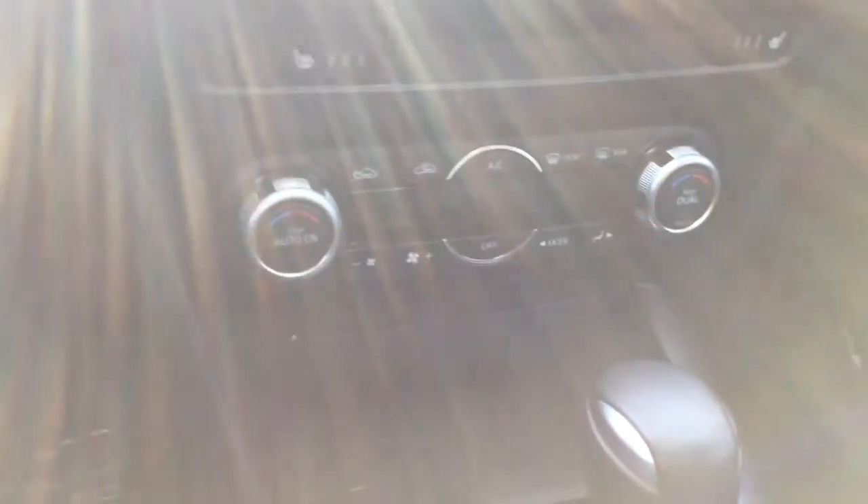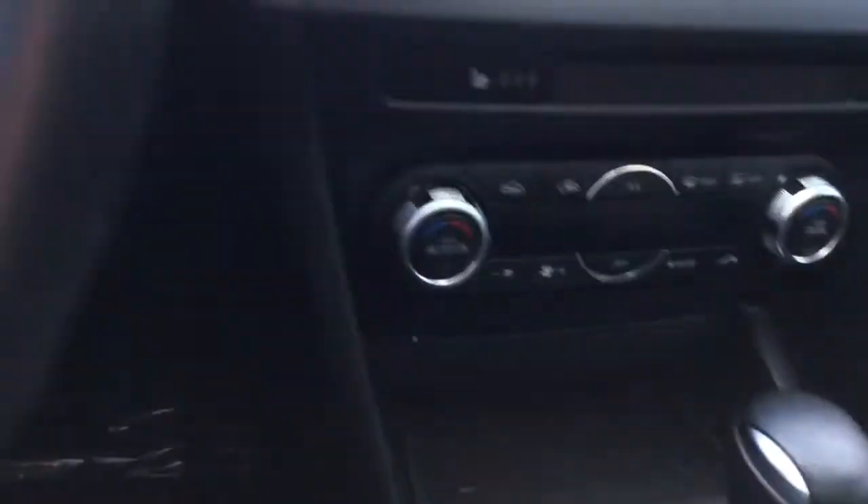On the side of the door here you have the window adjustments, mirror adjustments, and locks. Inside the vehicle you have dual climate control, and that is because it has the convenience package on the GS.